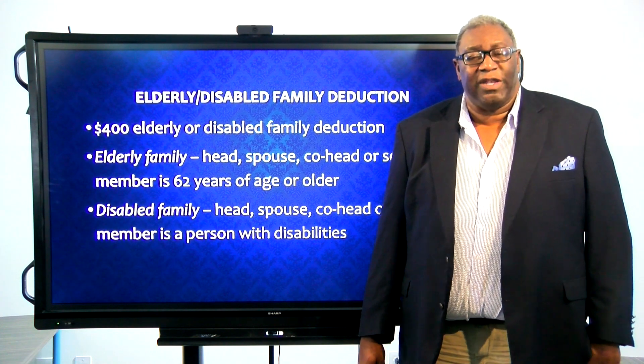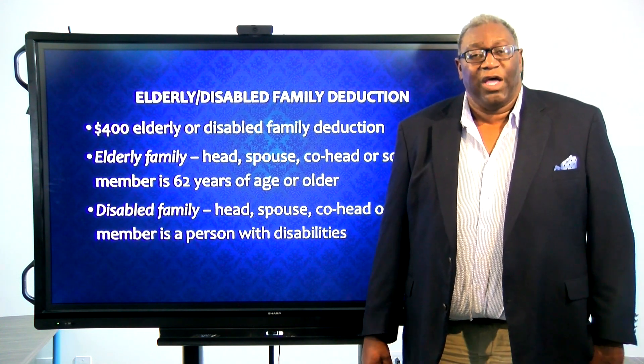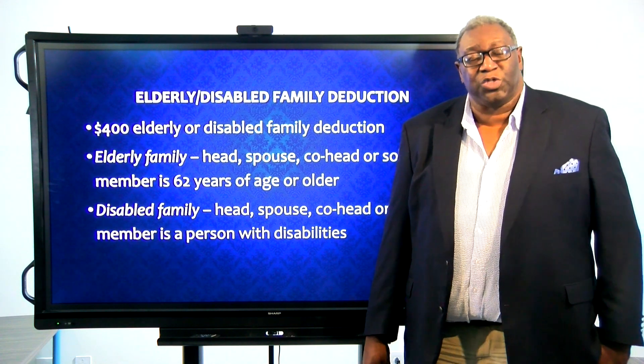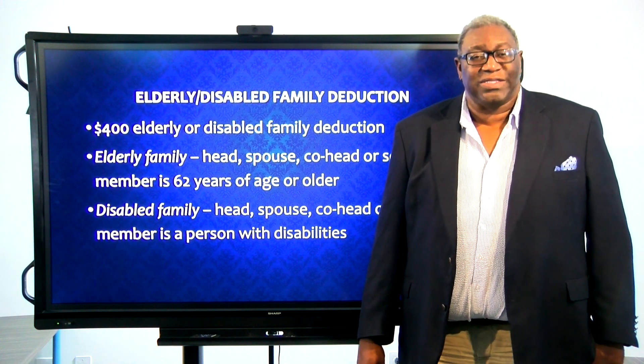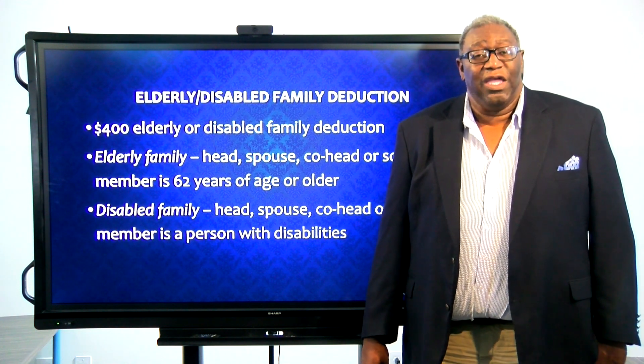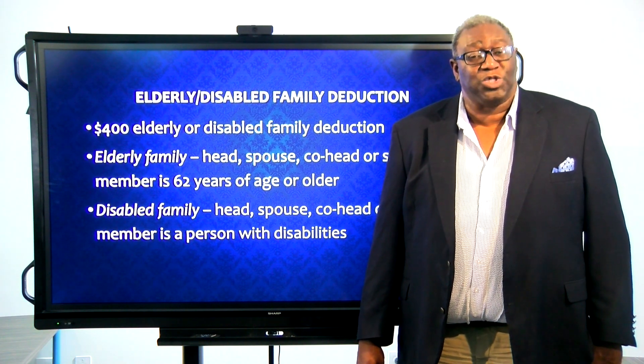You want to check your admin plan to make sure that you are including the full HUD definition, and also check your verification forms to make sure that definition is on your verification forms. Remember, if that person gets SSI or SSD, you don't have to verify the disability — that is verification within itself.